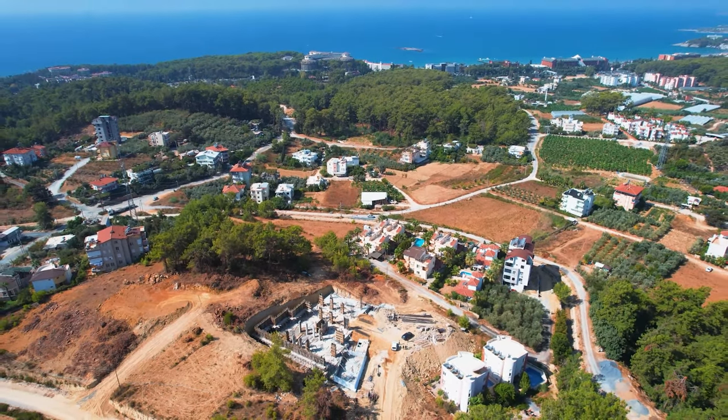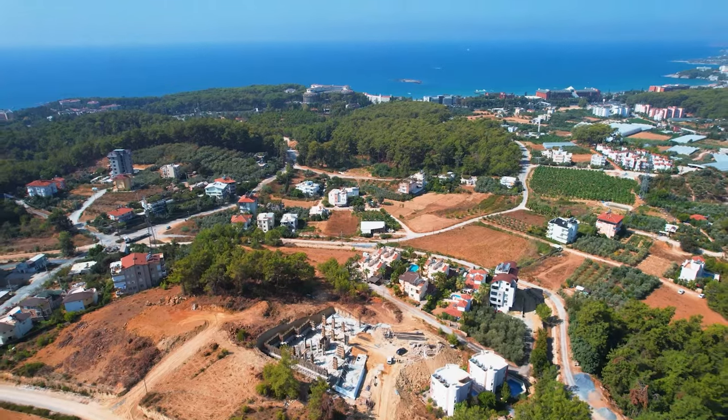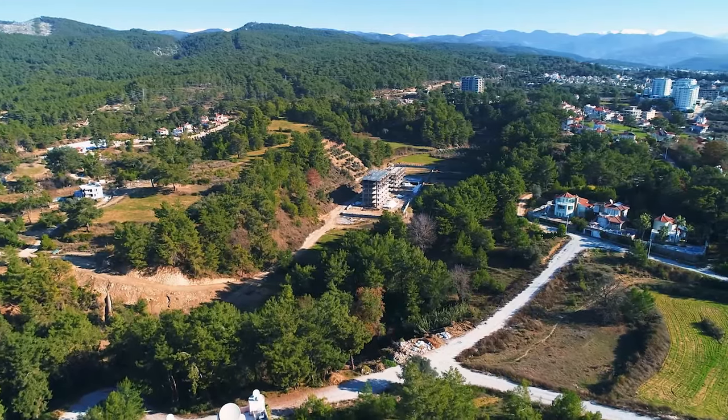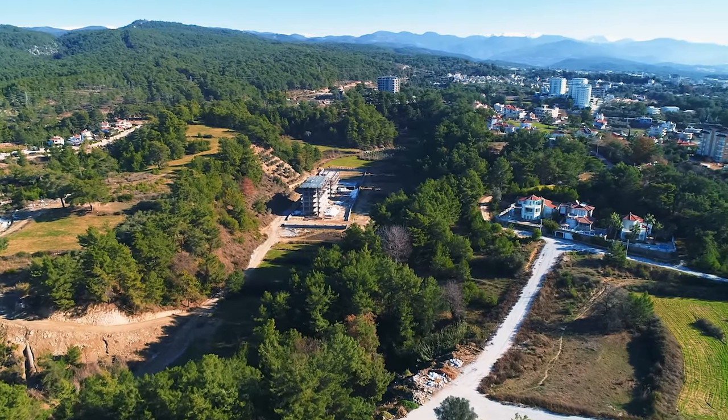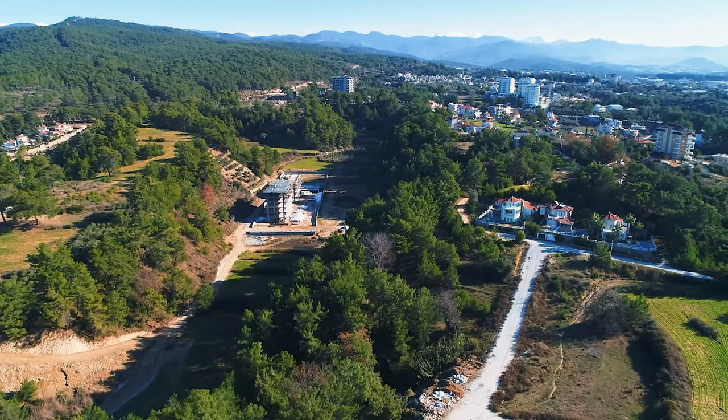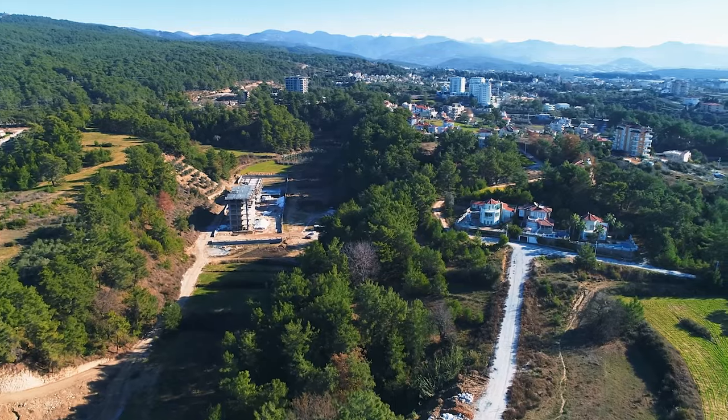From this project you can easily access the shopping center within a three-minute drive, and reach the beautiful sandy beach within a two-minute drive. From here to Gazipasha Airport of Alanya is about 50 kilometers, and from here to Antalya Airport is about 105 kilometers. The project has already started and the delivery date is 31 December 2022.